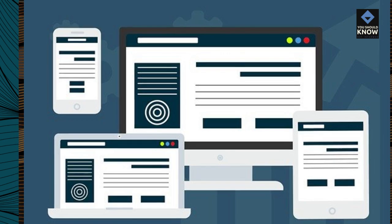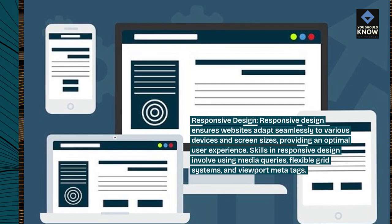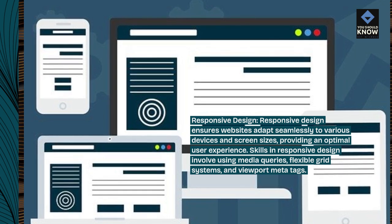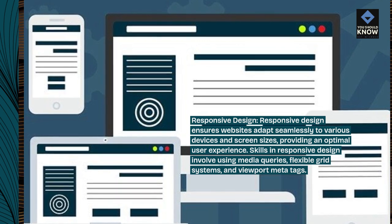Responsive design ensures websites adapt seamlessly to various devices and screen sizes, providing an optimal user experience. Skills in responsive design involve using media queries, flexible grid systems, and viewport meta tags.